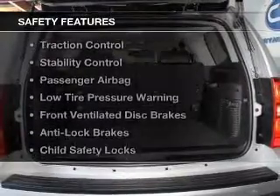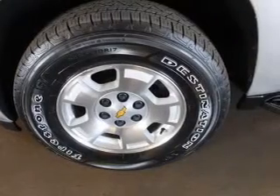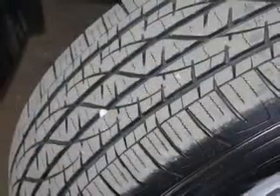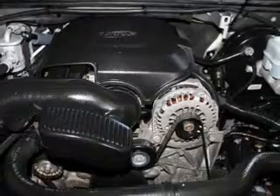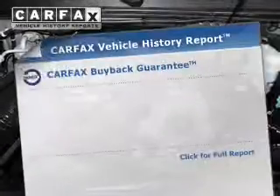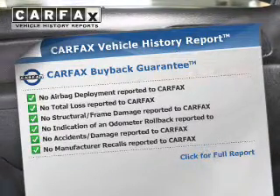Safety was made a priority with these features: curtain head airbags, side airbags, second and third row head airbags, traction control, stability control, a passenger airbag, low tire pressure warning, front ventilated disc brakes, anti-lock brakes, and child safety locks.